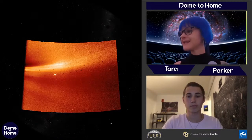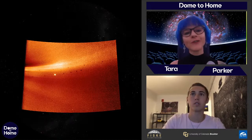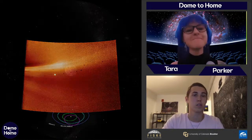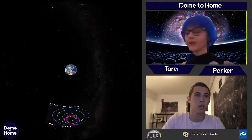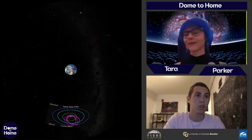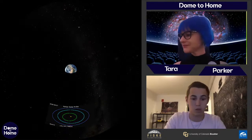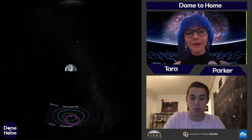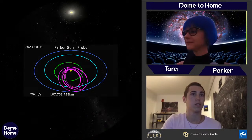Parker is also the fastest man-made object ever — on one of its last trips around the sun, it clocked in at over 200,000 miles per hour. We're getting amazing information from up close. You can see the trajectory: it gets in really close to the sun, then backs out a little, for safety reasons. They're hoping to keep Parker in orbit until at least 2024, so there's a lot of amazing data still to come.